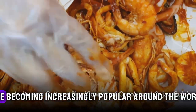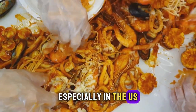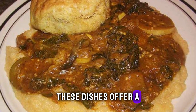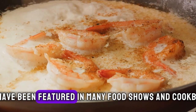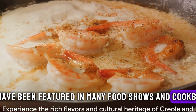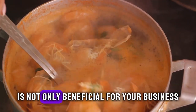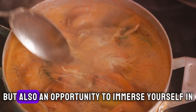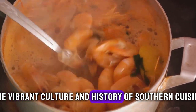Creole and Cajun cuisine are becoming increasingly popular around the world, especially in the U.S. These dishes offer a unique and authentic taste of Southern comfort food and have been featured in many food shows and cookbooks. As a personal chef, adding these dishes to your menu is not only beneficial for your business but also an opportunity to immerse yourself in the vibrant culture and history of Southern cuisine.